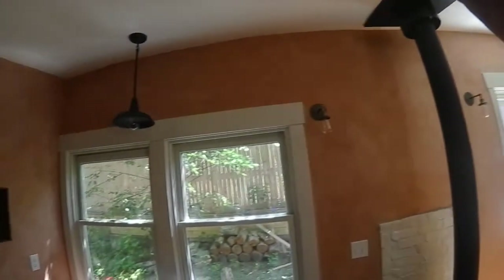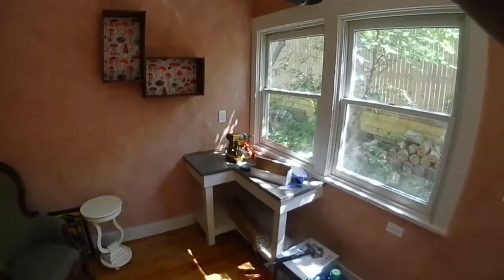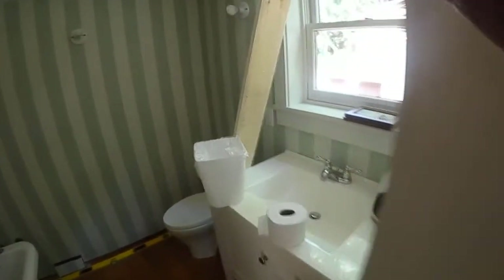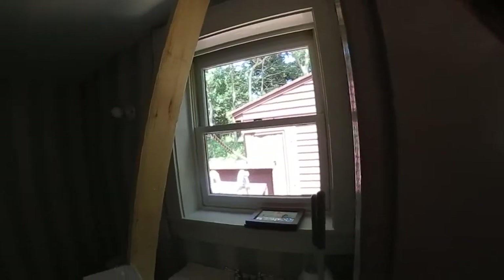Goes up to the top, got those things on a little corner. This is still in progress in here — you got your bathtub, some plumbing has to be done. It looks out to the outdoor shower and fridge, and that's the tour.